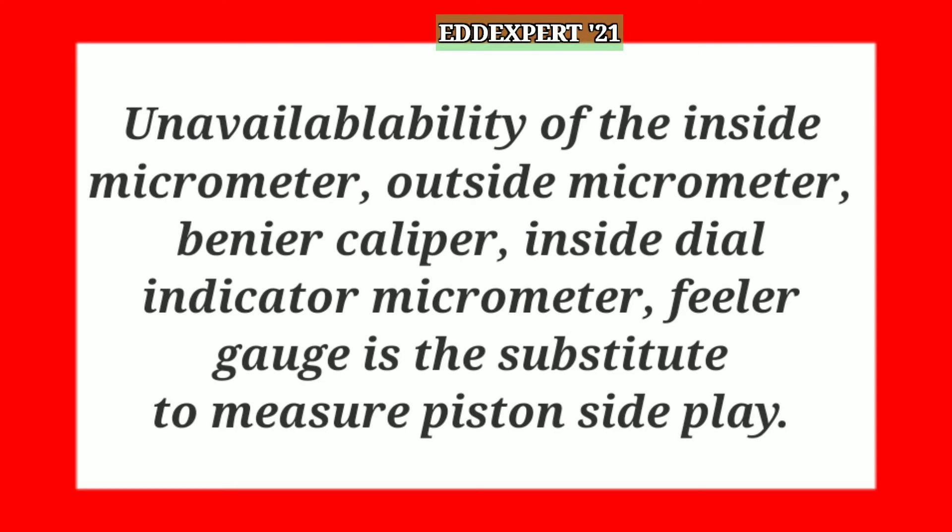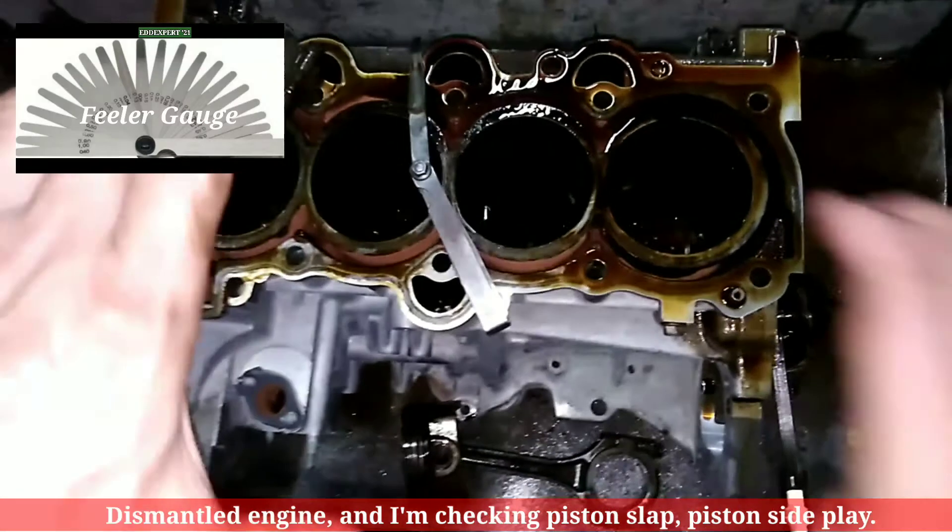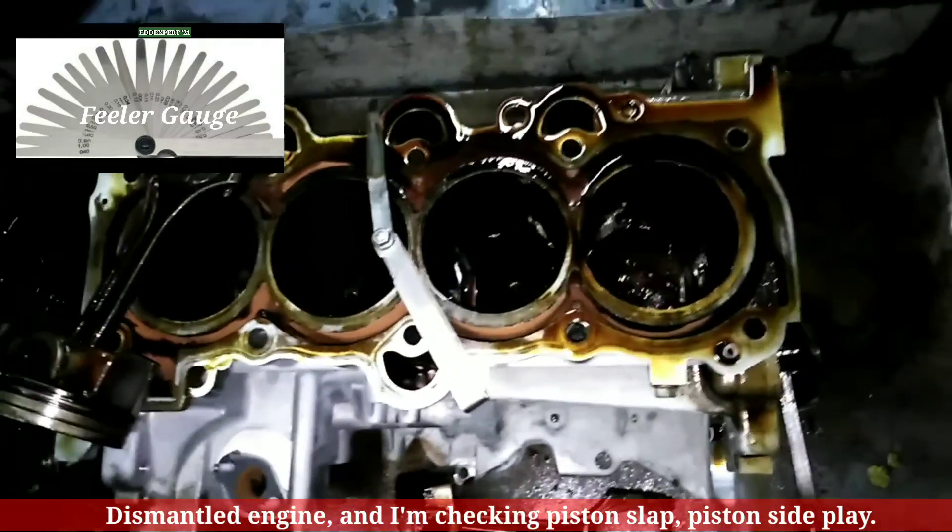Due to non-availability of a micrometer, I use a feeler gauge to check and make sure of the piston side play.